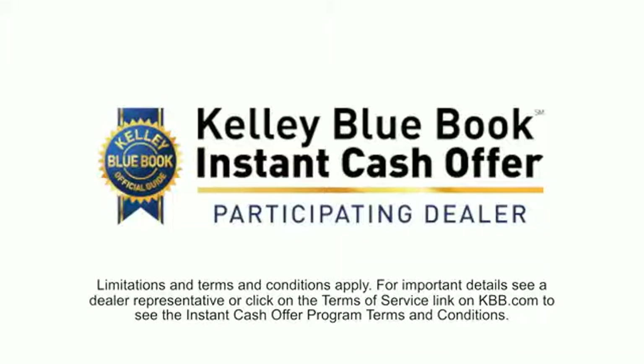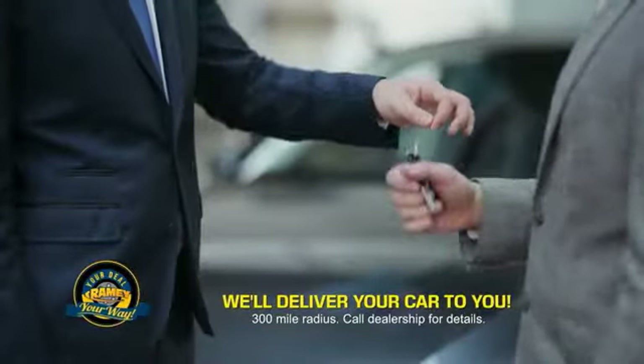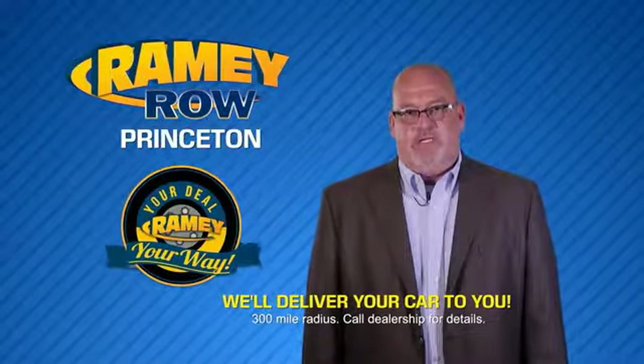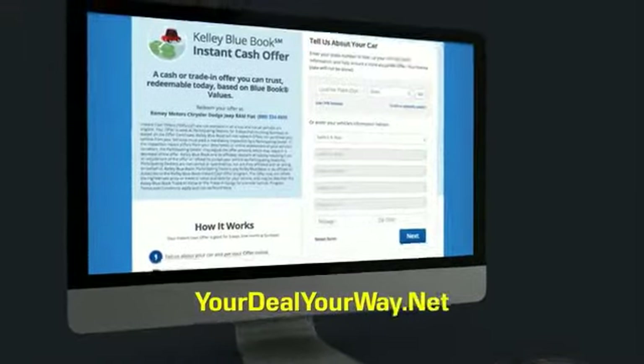From shopping to valuing your trade and negotiating a price, you can do it all from home. Rainy is making your deal easier and giving you the most convenient car buying experience around. Most of our customers that start their deal online are in our showrooms less than an hour and on the road in no time. Check us out at yourdealyourway.net and find a new way to do the deal, only at Rainy.